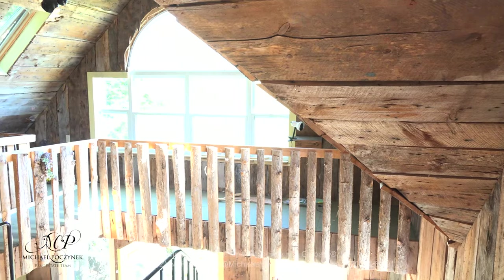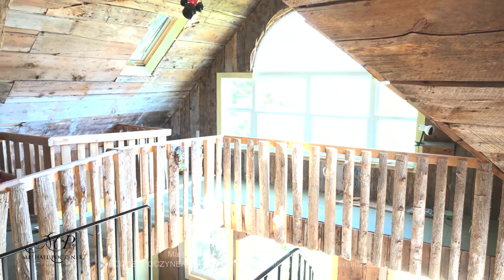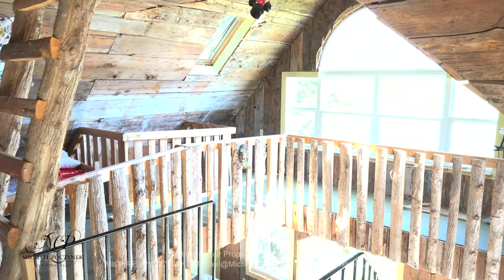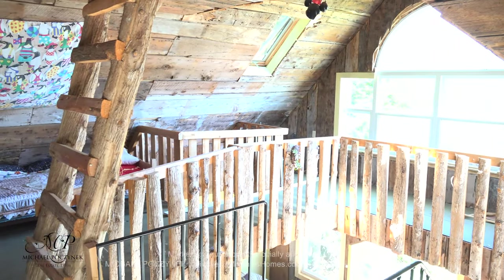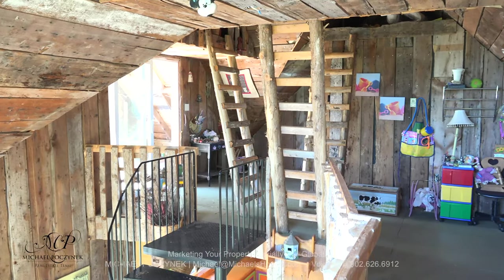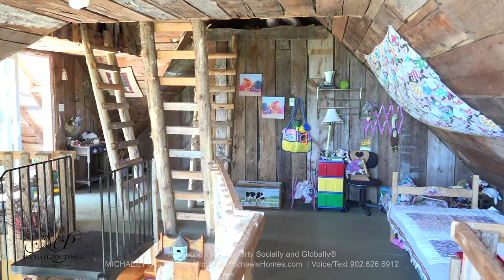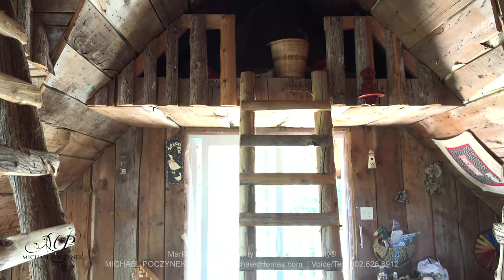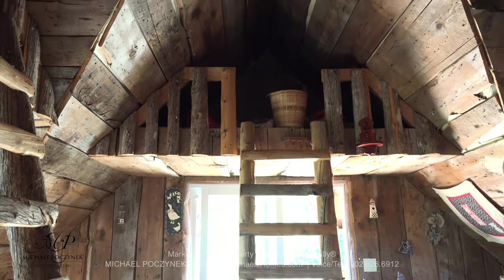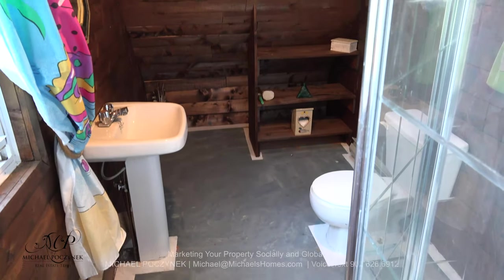Upstairs is a kid's paradise. We've got different runways that allow you to traverse all over the upstairs, and we have not one, not two, but three ladders that go to little hideaways or cubby holes on the third level — it's like a giant treehouse. This is just one of the cubby holes at the front of the cottage. And for this low, low price, you even get a second bathroom on the second floor.